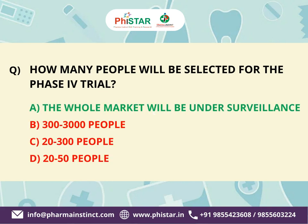The correct answer is A. The whole market will be under surveillance. Phase 4 monitors long-term safety, real-world effectiveness, and potential new uses of a medical intervention post-regulatory approval, providing ongoing insights into its performance in diverse populations and settings.